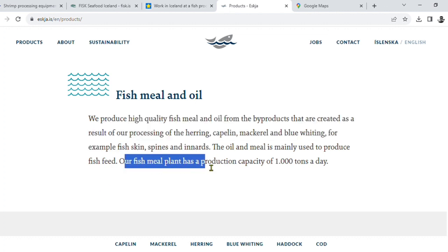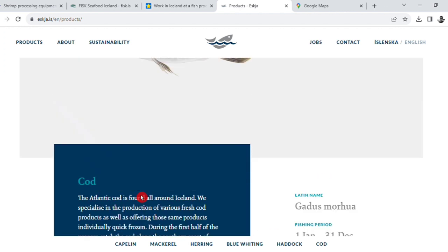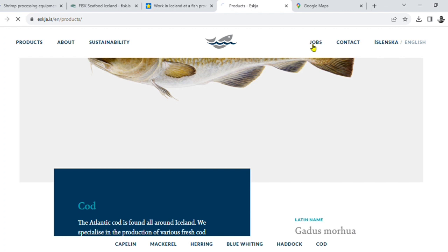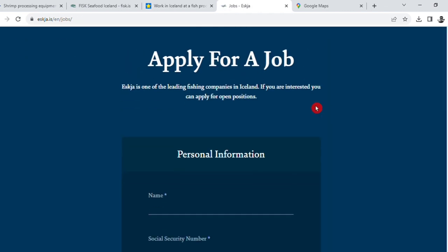The plant has a production capacity of 1 ton per day. If you are interested, you can apply for an open position using the application form. This is one of the leading fishing companies in Iceland.